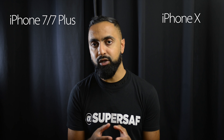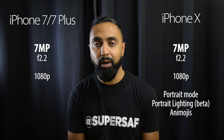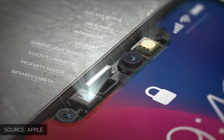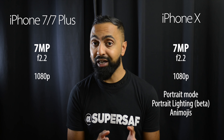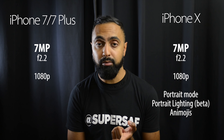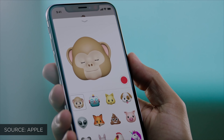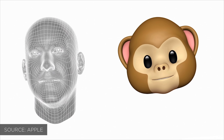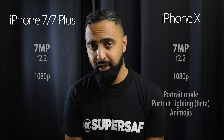In terms of the front facing cameras, you've got 7 megapixels on all of these with an f/2.2 aperture. But with the iPhone X, because of the additional sensors on the front facing camera, you'll be able to apply portrait mode from the selfie camera and studio lighting as well. You've also got Animojis — basically animated emojis — which track your face and translate it into emoji form, if you're into that kind of thing.